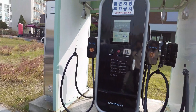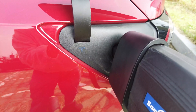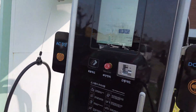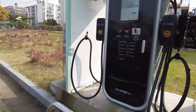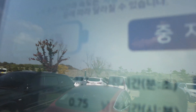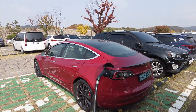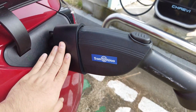충전이 시작됩니다. (Charging has started.) 초록색이 됐고 (It turned green.) 60kW 정도 나옵니다. (Getting about 60 kW.) 61.7이고 10% 로스가 있는 것 같아요. (It's 61.7 and there seems to be about a 10% loss.) 뜨겁게 — (It's hot.)